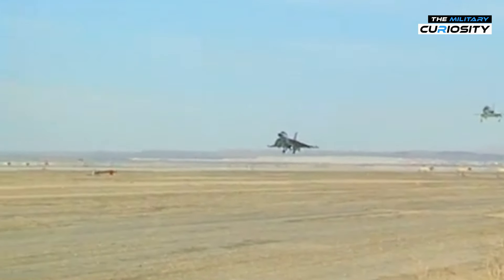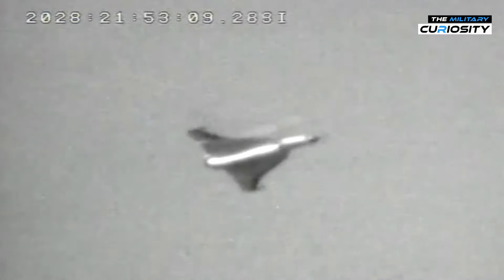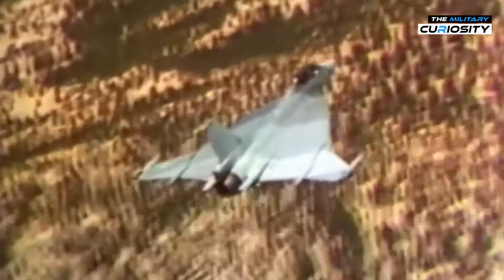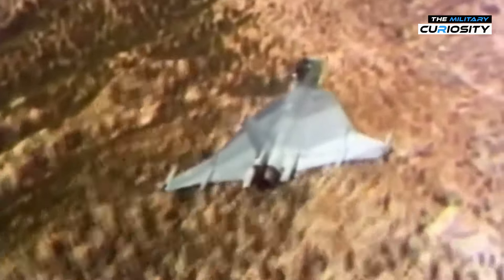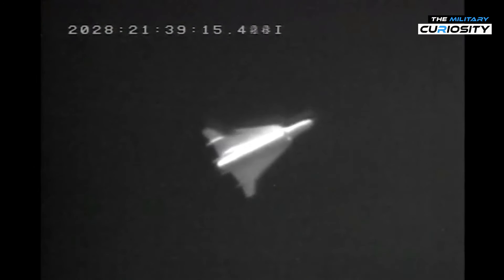The F-16XL was designed with a unique cranked arrow delta wing, a feature that set it apart from its sibling. This design increased the surface area of the wings, allowing for greater payload capacity and enhanced aerodynamic performance at supersonic speeds. Originally proposed for use on supersonic airliners, the cranked arrow wing shape not only provides greater lift, but also improves maneuverability and overall efficiency compared to the standard F-16 configuration.